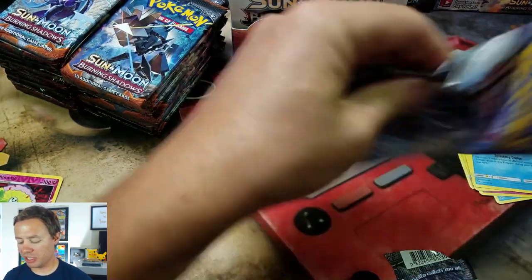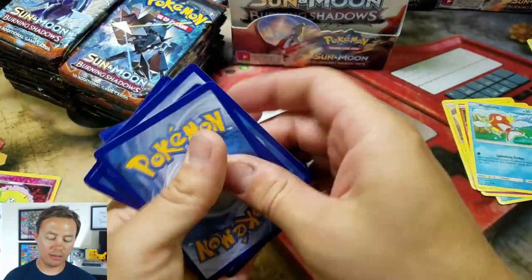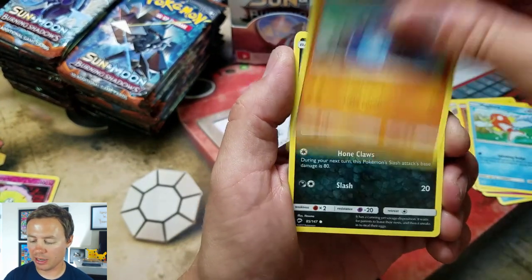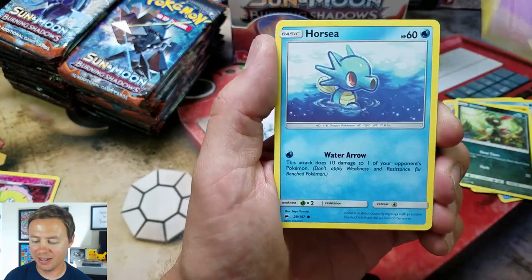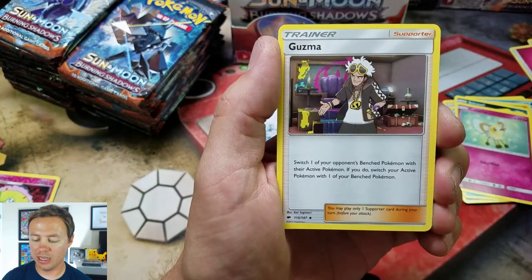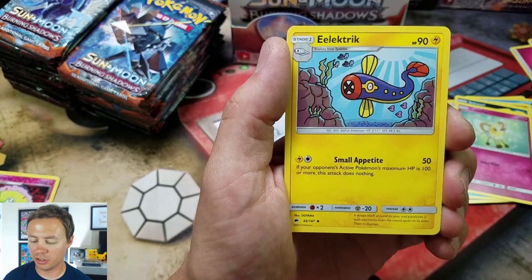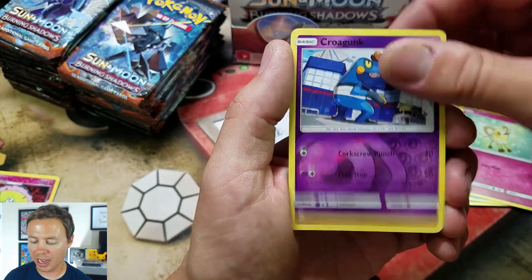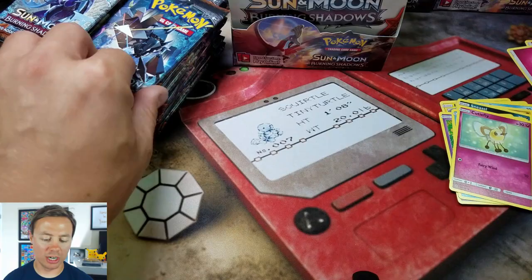I will speed up the pack opening here once I've seen the majority of all the commons and uncommons, but I really just want to take a nice, sweet look. Sneasel — bless you — is back. Horsea, Cutiefly again, a Guzma — I'm pretty sure this is one of the really good cards that will be sought after, like a full art Guzma. Electric, Wobbuffet, Croagunk, reverse holo common, and a Crabinable rare.